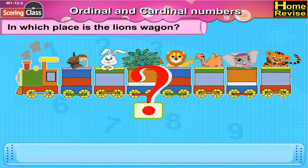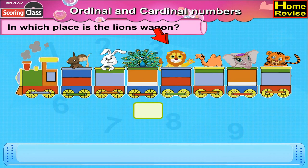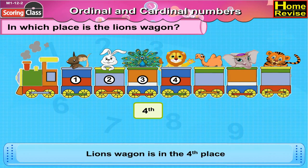In which place is the lion's wagon? Here is the lion. Let's start counting. One, two, three, four. The lion's wagon is in the fourth place.